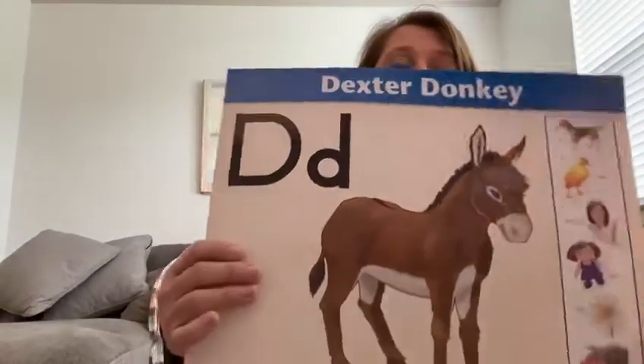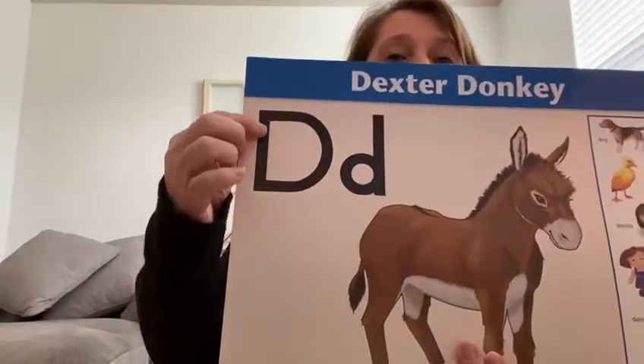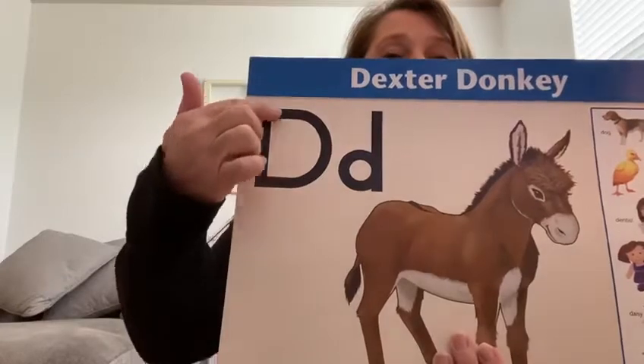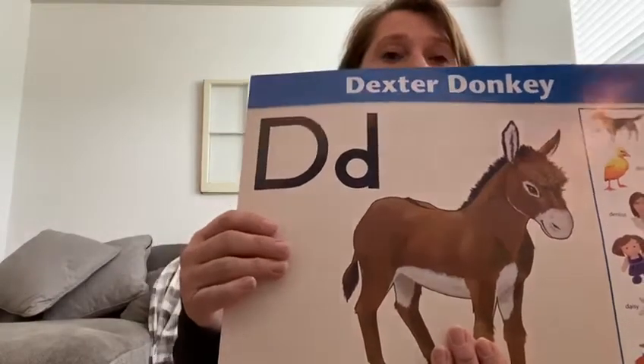This is the letter D for Dexter Donkey. The letter D reminds us of a little boy who has a great big backpack. Find your capital D on your paper.